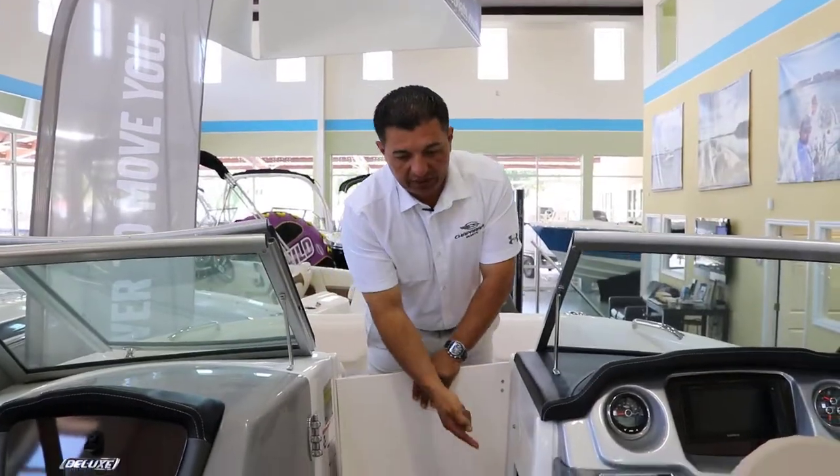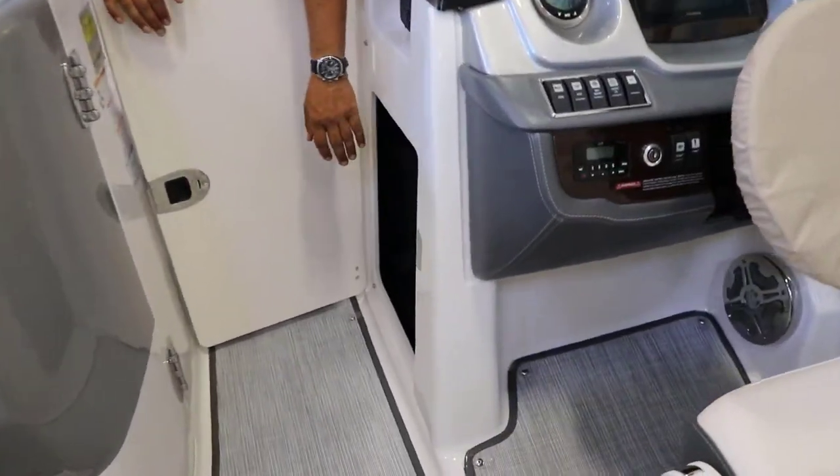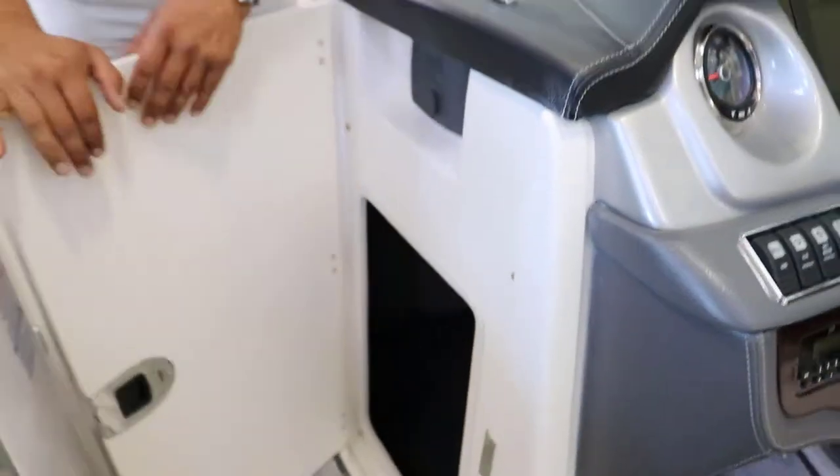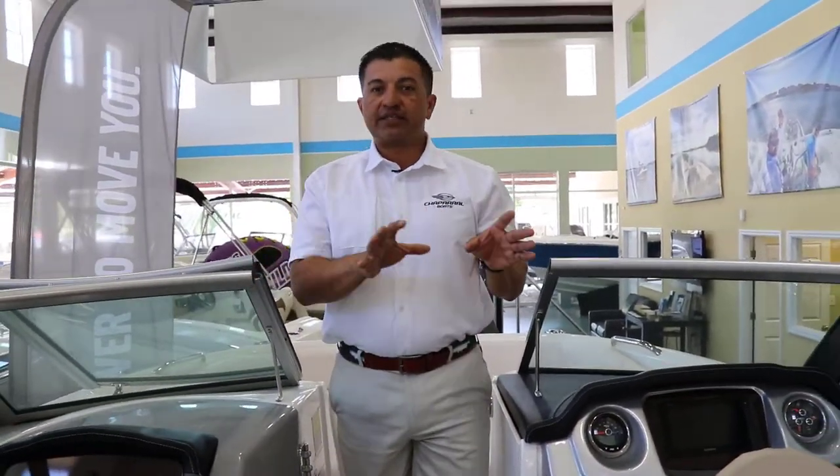Right behind you have a storage compartment, and then you have a nice bracket where you can keep the table and also a bracket for the legs of the table. That way you don't have a table or legs laying around in the other compartments.